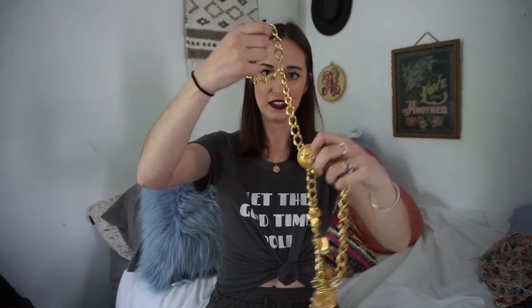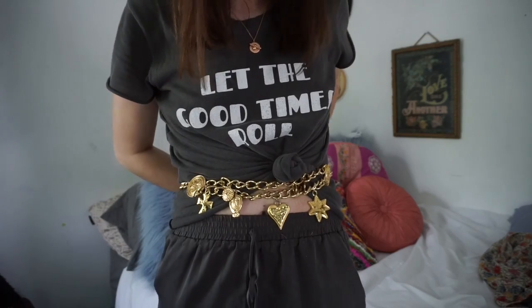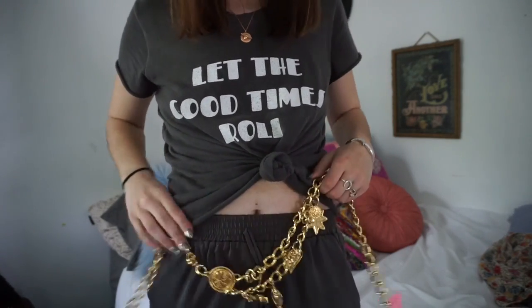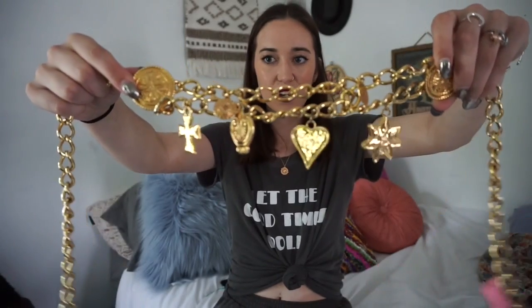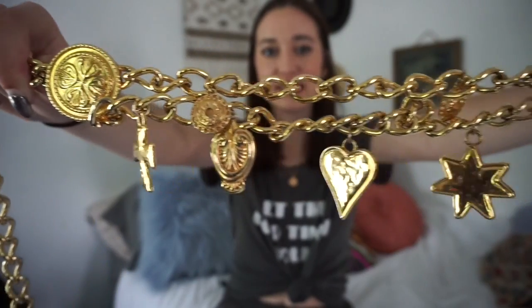Look at this belt — it goes up like this and then it goes around the back and clips. It is seriously so cute and unique. Next thing I picked up are these vintage sunglasses that look like John Lennon ones. I picked them up because I thought they were super cute and I don't have anything like this. These are going to be for sale as well — definitely some vintage John Lennon vibes.